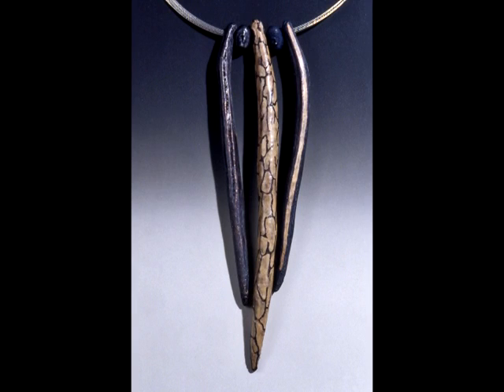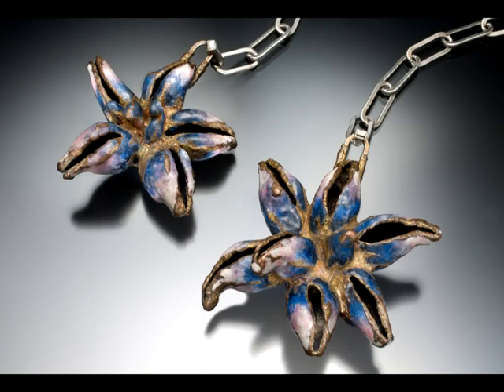Then we have Triple Catalpa. I love the elegant form of the catalpa pod — I've used it on its own as a single pendant, and then I thought why not use three of them and have them talk to each other. And this one is called Tree Peonies — tree peony pods from my garden, which were difficult to electroform. But I wanted to do a piece that's fully adjustable where you can change the relationship between the two pods in terms of how they hang. I like options.